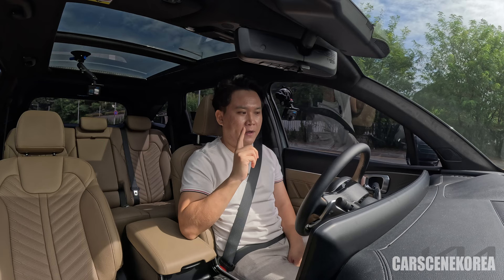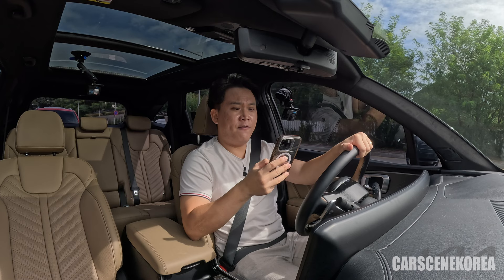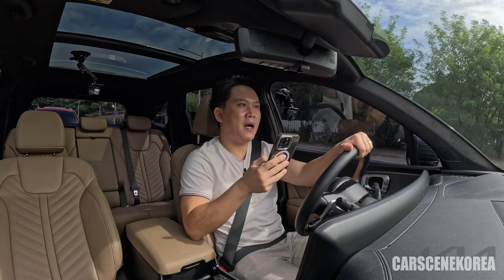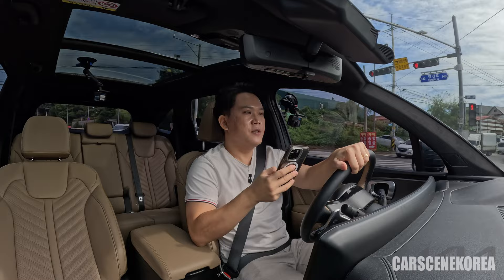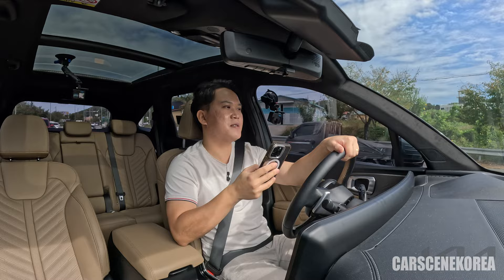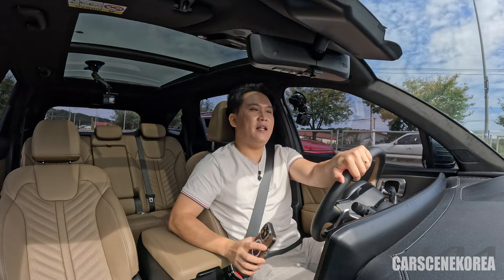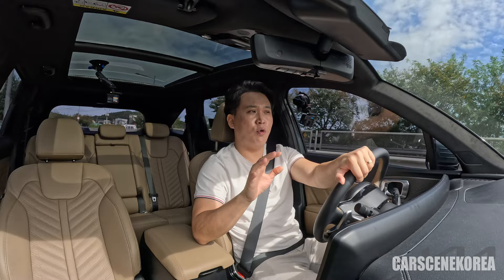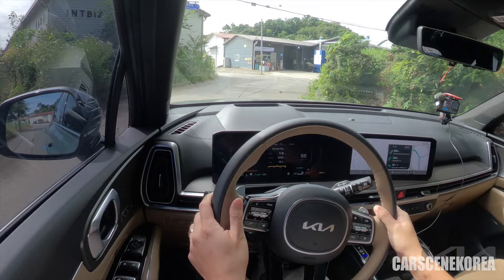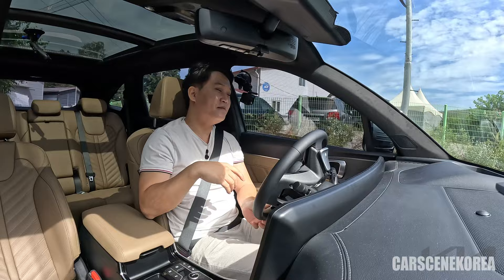The car uses the 1.6 turbo with a 6-speed automatic under the hood. The electric motor got an increase of 5 horsepower from the previous model, now totaling 64 horsepower. This 1.6 hybrid all-wheel drive weighs around 1,875 to 1,930 kilograms — approximately 1.9 tons. But I don't really feel the car is that heavy thanks to the motors and the power. The hybrid system will always be helping to get the best MPG possible. I've already clocked 12.2 kilometers per liter, and that is only going to go up.